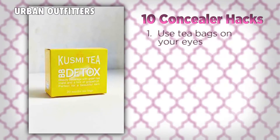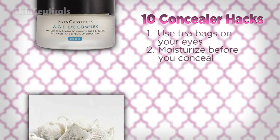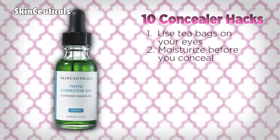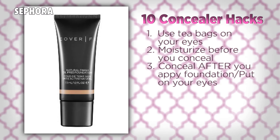First, it starts with good skincare. Use two caffeinated tea bags steeped in cold water to reduce the swelling under your eyes. Next, always apply your eye cream before applying your concealer. You can also mix your serum directly into your concealer.